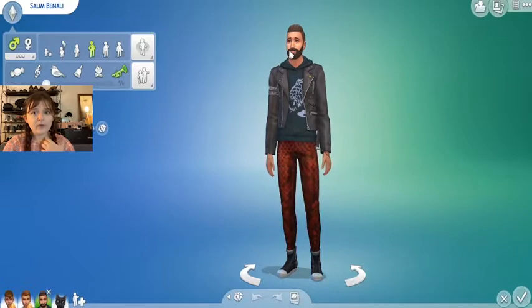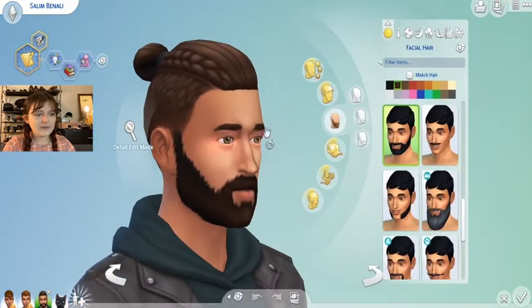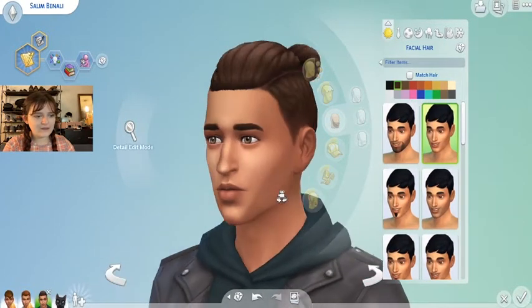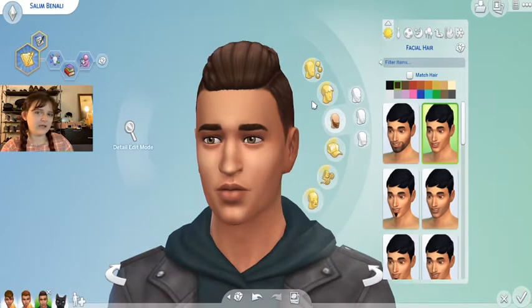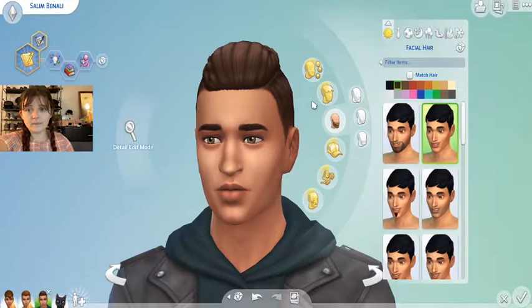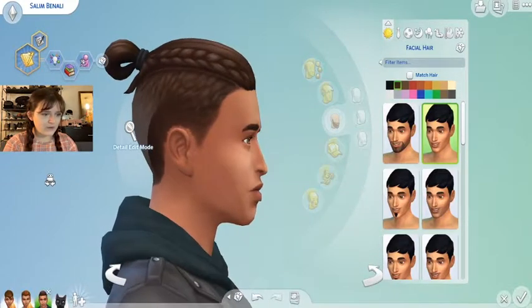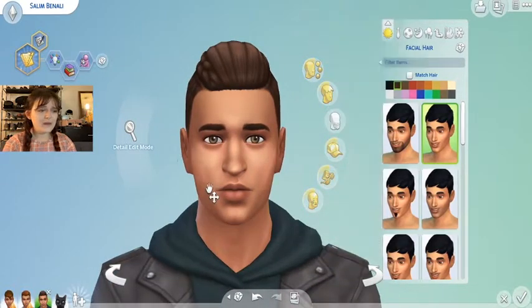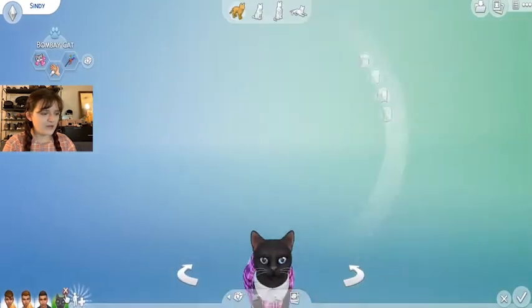For number three we have none other than Mr. Salim Benali. I chose him because I think he's really cute — I like his look a lot. Look at him under the facial hair — I think that's a good-looking man. Maybe not everyone's type, but I'm definitely into it. He's a more western Asian-inspired sim, especially with the name, and I think we need that representation.